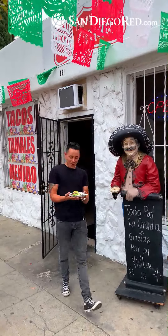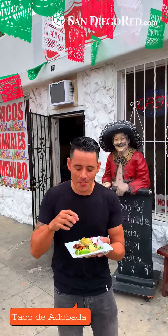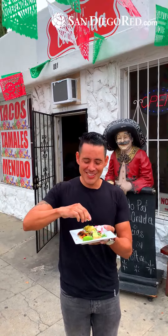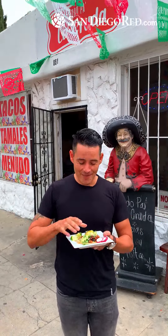We got our first taco — this is a taco de adobada. We're gonna taste it, take a nice little bite. I like my tacos with lemon — it's actually lime, but you get the drift. All right, first bite is everything. Who's ready? Are you ready?